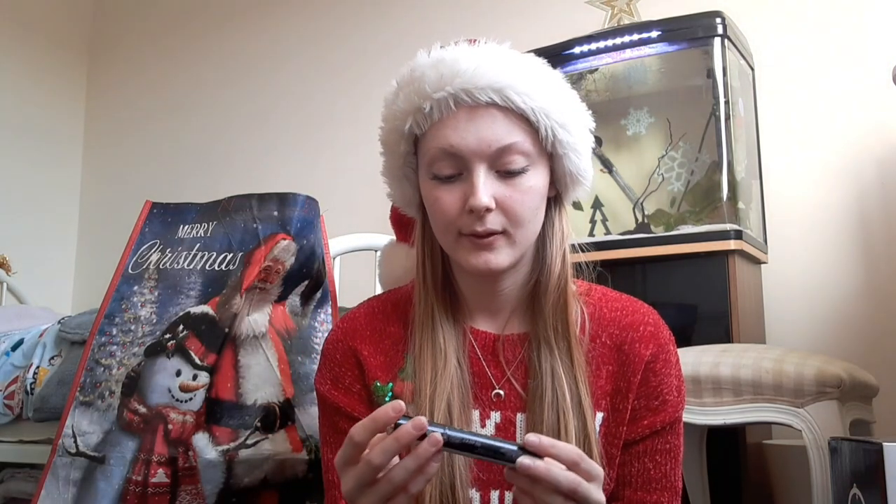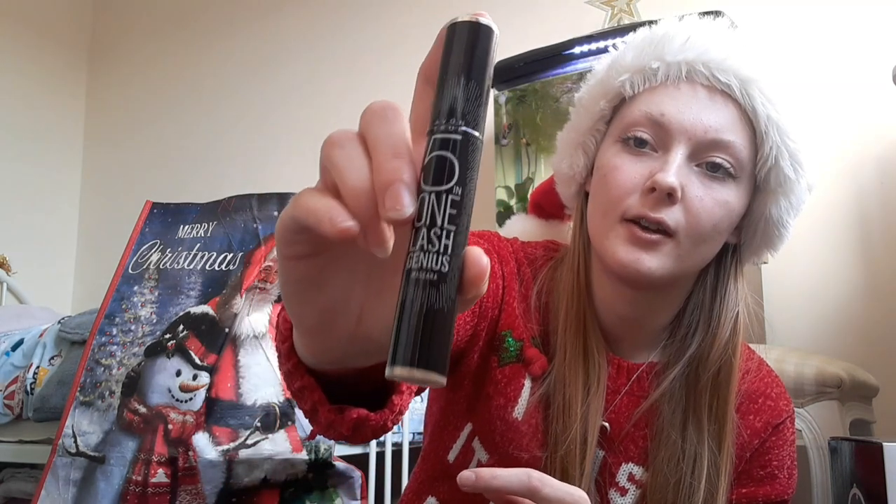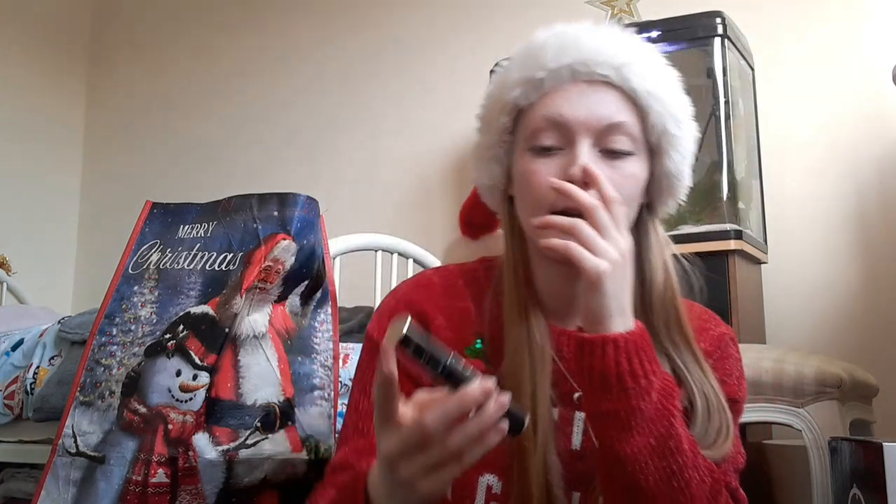Also in here is a five-in-one lash genius mascara from Avon. I always use the same mascara, but I'm definitely looking forward to trying this one. I do love trying new things even though I like to keep with my old favourites.